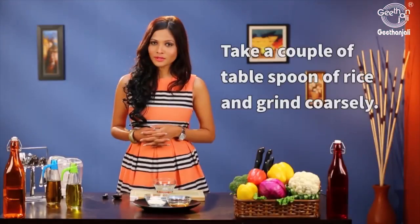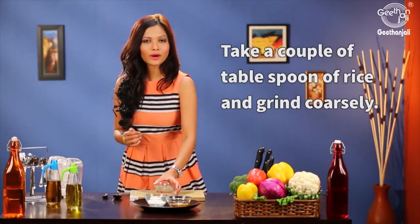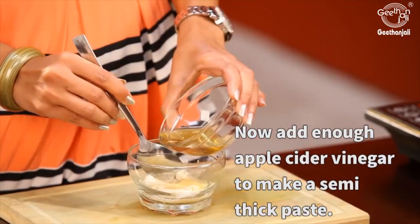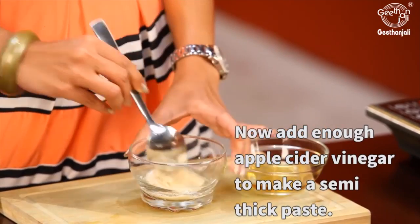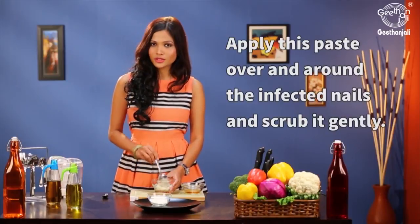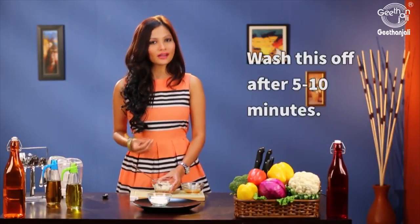Take a couple of tablespoons of rice and grind it coarsely. Now take this rice powder and add enough apple cider vinegar to form a thick paste. Apply the scrub over and around the infected nails and scrub it gently. Leave it for about 5 to 10 minutes, then wash it off. You can do this 3 to 4 times a week.